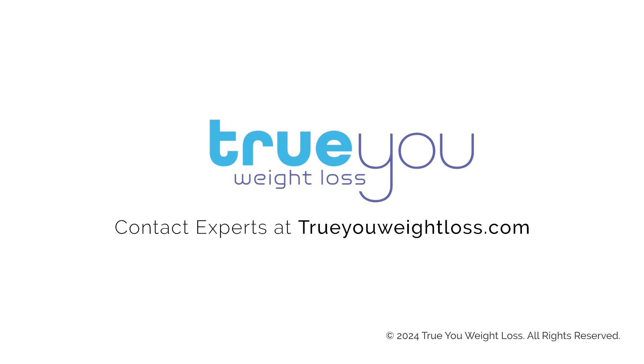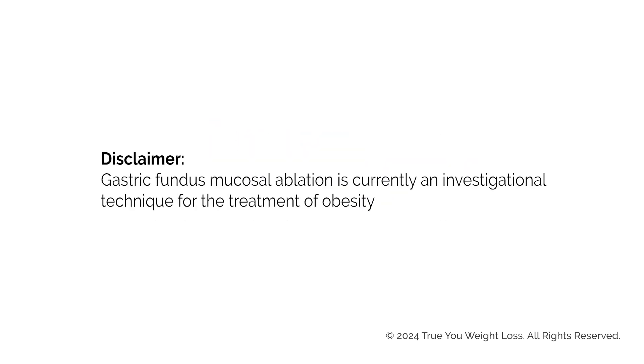To learn more about ESG Max and how it can assist in your health and weight loss journey, contact our experts at trueyouweightloss.com. Gastric fundus mucosal ablation is currently an investigational technique for the treatment of obesity.